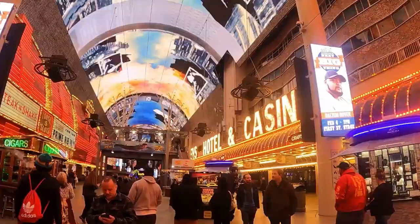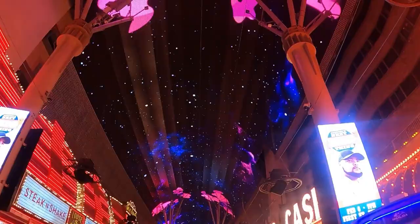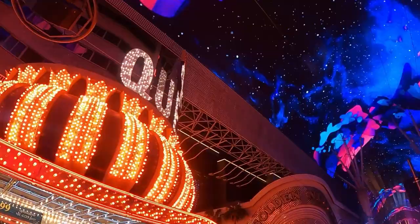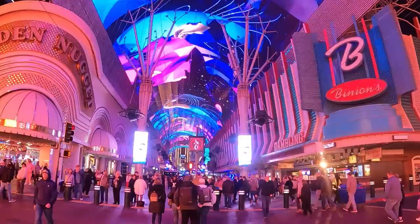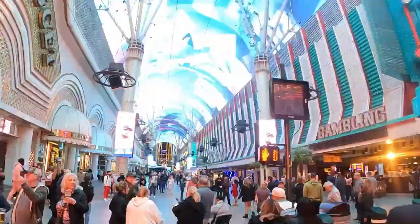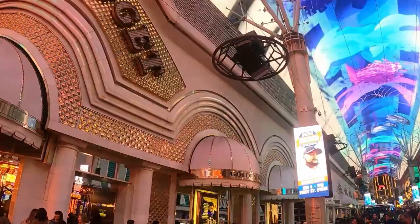Now let's get into the cons. The very first con is that it's dirty downtown. The ground seems a lot dirtier than on the Strip. You're also going to have more crime, and there are homeless people throughout the Fremont Street Experience — for obvious reasons, the canopy provides shelter.